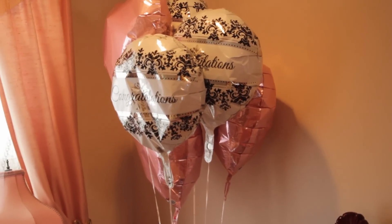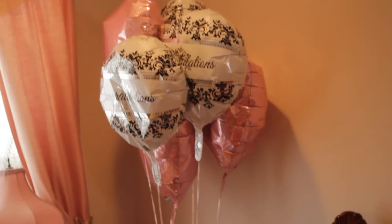Oh, we also have these balloons. Thing is, it's nobody's birthday, nobody's graduation, nobody's wedding. We just have balloons. Actually, I think that's pretty cool.